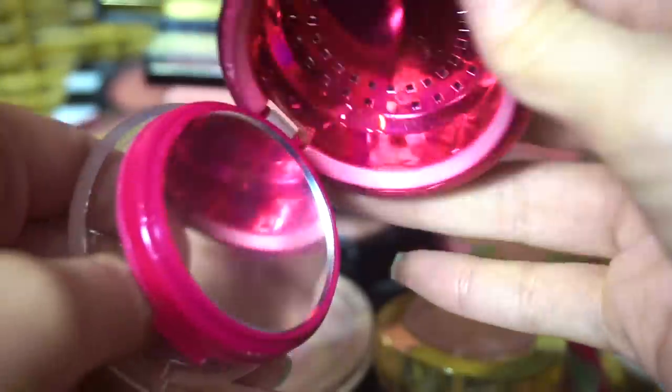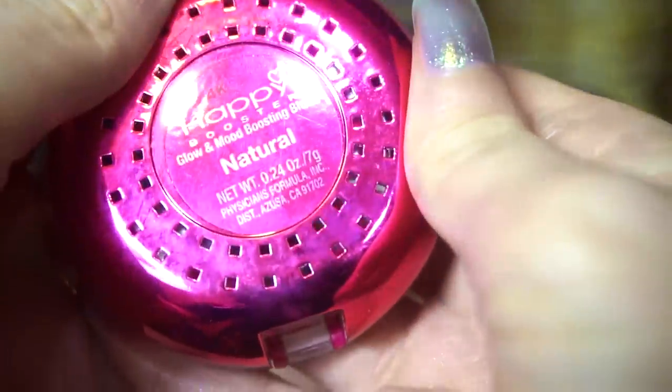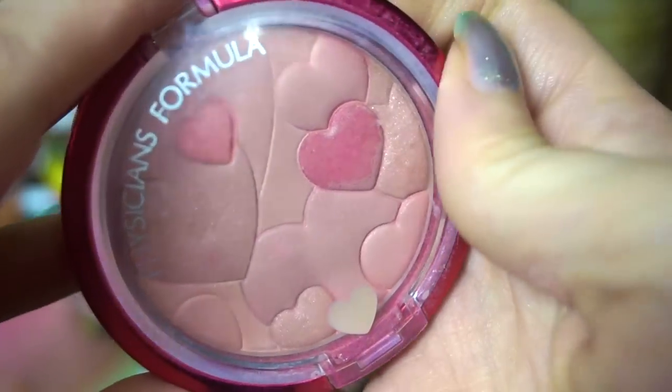Hard to know where to start sometimes. This Physician's Formula blush — I can tell when something's not very well used when there's a brush still in the component. This is the Happy Glow Mood Boosting Blush in Natural from Physician's Formula. So I'm going to get rid of this one — it's an old one.